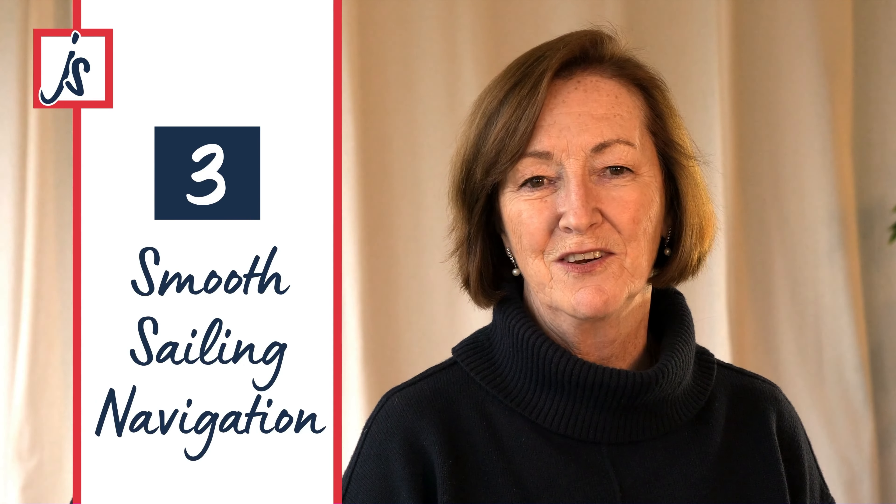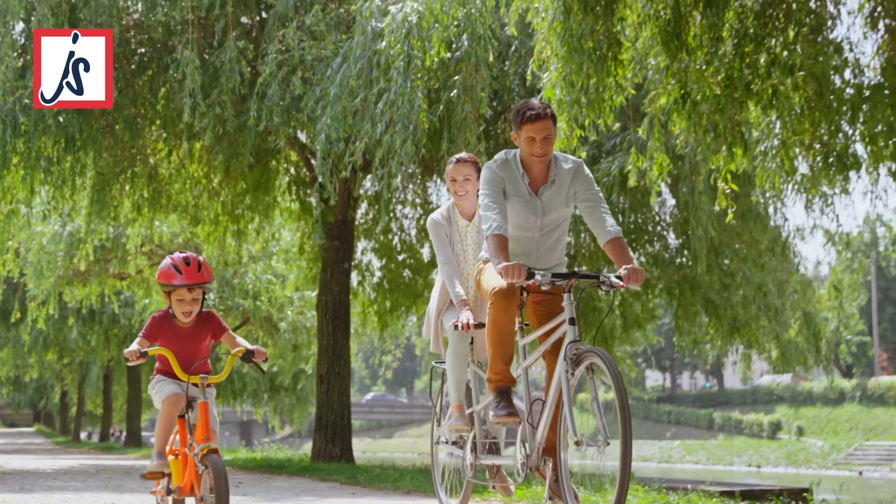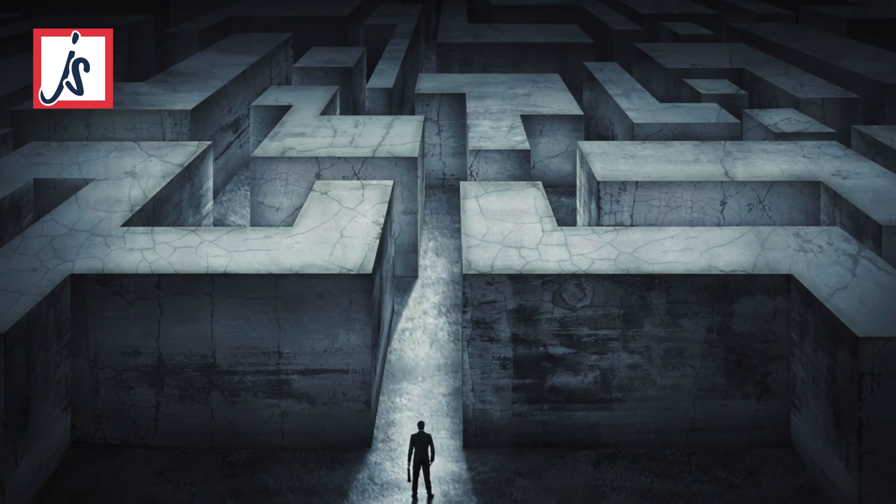Three: smooth sailing navigation. Navigating your website should be as easy as riding a bike on a clear path. No one wants to get lost in a maze of links and buttons. Keep it simple, organised and intuitive. Your visitors should find what they need without breaking a sweat.